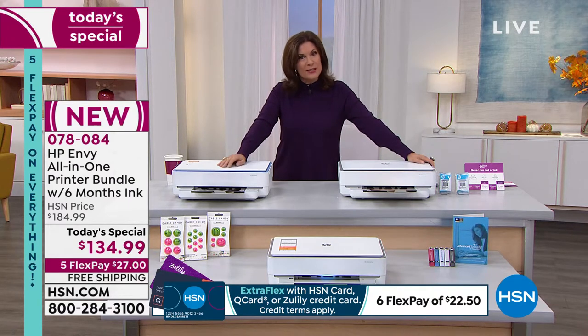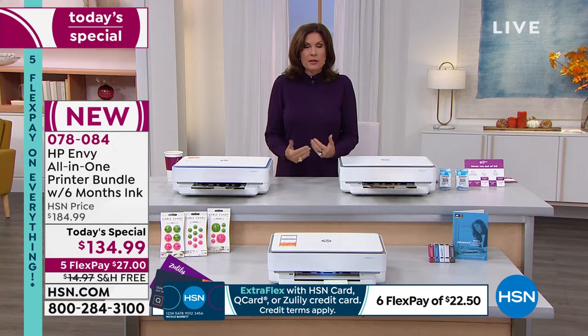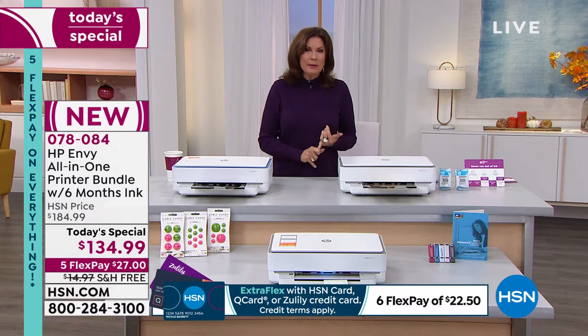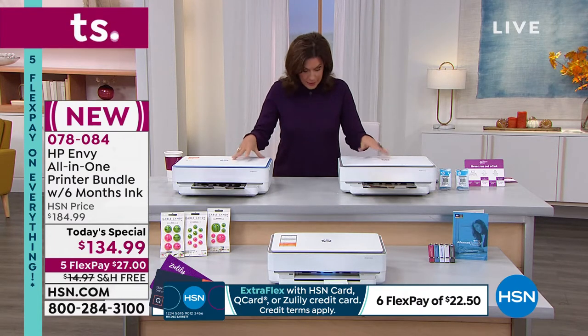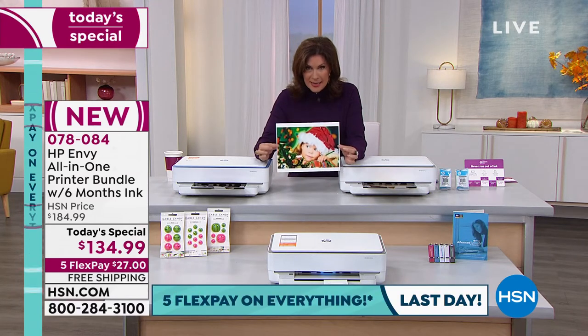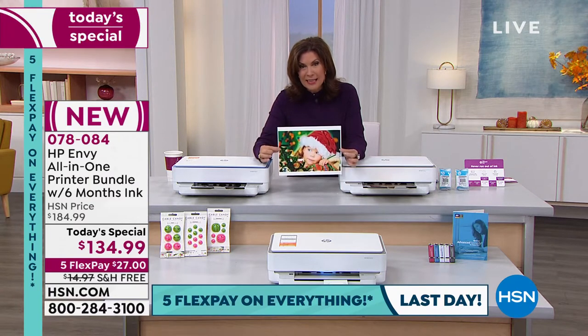We're bringing in Aaron Berger, who brings us all of our HP printers. HP sets a standard. Being able to get a printer of this quality, at this simplicity, printing for pennies, and not having to worry about buying ink for six months because of instant ink — that's why this is a Today's Special.